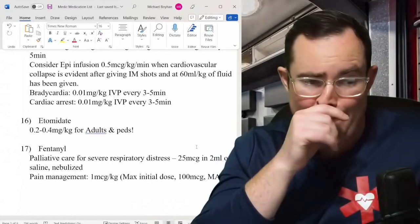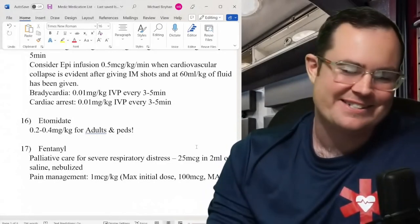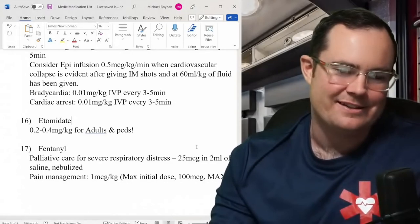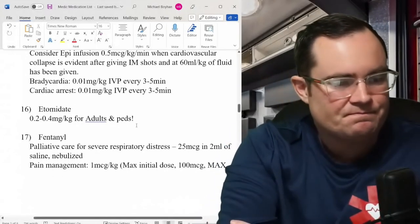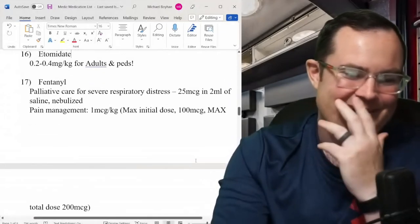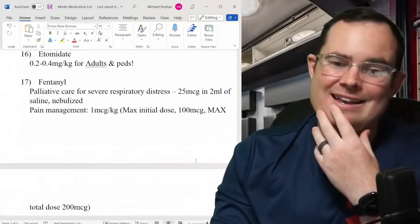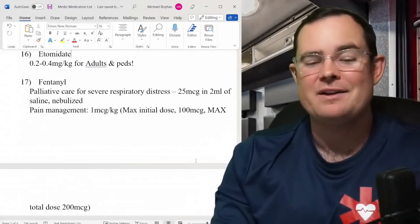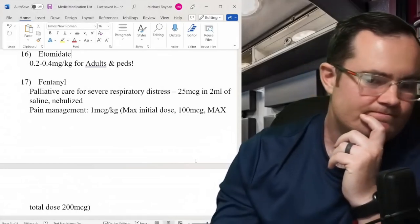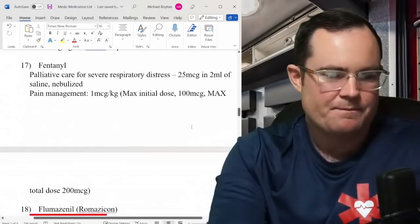Etomidate: last textbook was 0.2–0.6 mg/kg and not intended for pediatrics. Now it's 0.2–0.4 mg/kg and they've added kids into the mix — a good update. Push it slow. Fentanyl had interesting updates: new addition is palliative care and respiratory distress — 25 mcg in 2 mL nebulized, so the patient breathes in fentanyl rather than getting IV or IM. That's a significant change. Pain management: still 1 mcg/kg, max total 200 mcg.